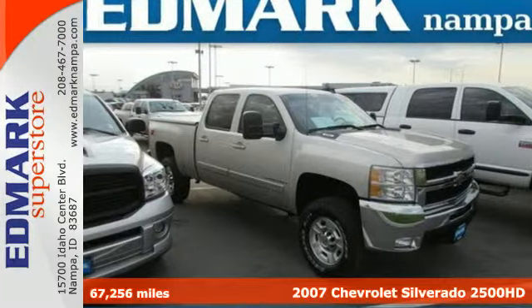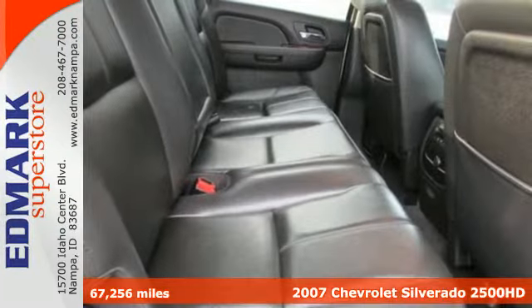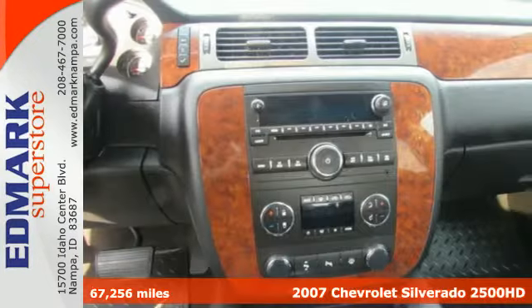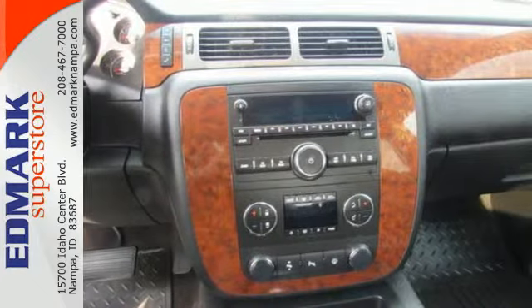It's a 2007 Chevrolet Silverado 2500 HD. Proven mechanical systems include heavy duty suspension, gas shock absorbers, and a potent V8 engine.